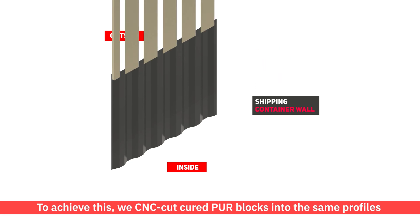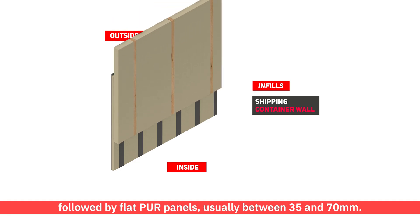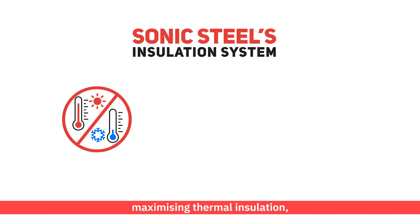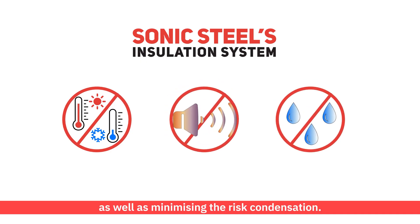To achieve this, we CNC cut cured PUR blocks into the same profiles as the metal wall in order to fill the corrugations, followed by flat PUR panels, usually between 35 and 70mm. As a result, the PUR acts as a vapour barrier between the container wall and the interior space, maximising thermal insulation, sound insulation, as well as minimising the risk of condensation.